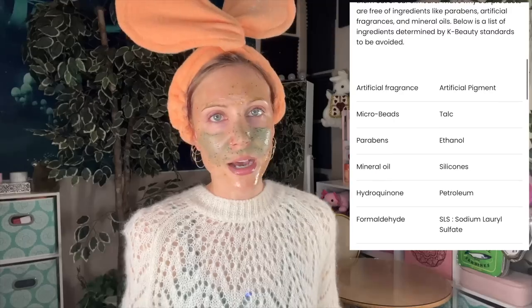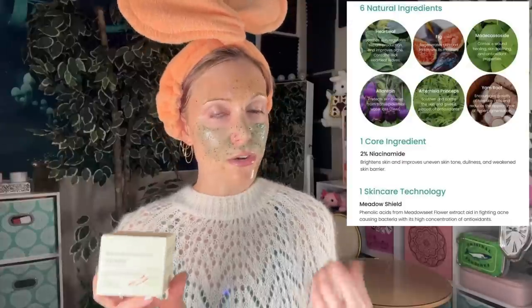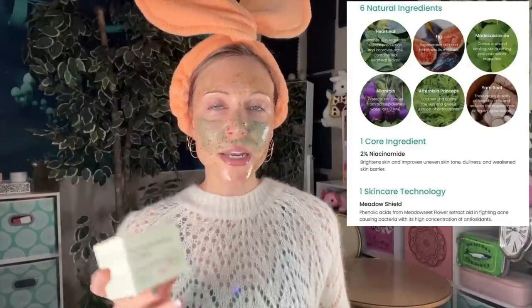Axis Y calls themselves a climate-inspired brand. When I first heard that I was excited — I thought they'd divide products by tropical regions versus, say, Iceland. But that's not really what they mean by climate-inspired. Instead they're talking about the increase in pollution and environmental stressors, and so their products are designed to target that, while also being a Korean skincare brand that focuses on being a clean brand. They exclude certain ingredients that some people are looking for. As for the 6+1+1 collection we're reviewing today, using the New Skin Resolution Gel Mask as an example: it has six natural ingredients, one core ingredient — in this case the 2% niacinamide — and one skincare technology.